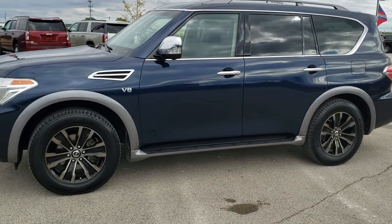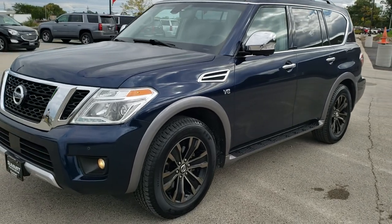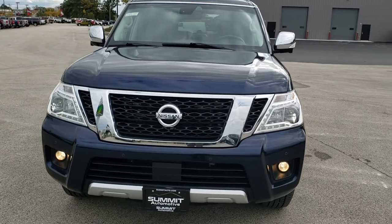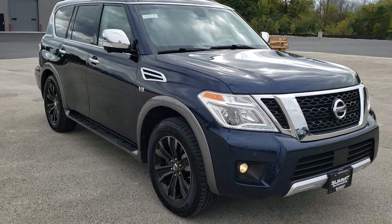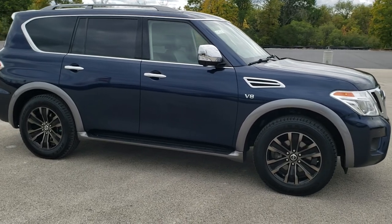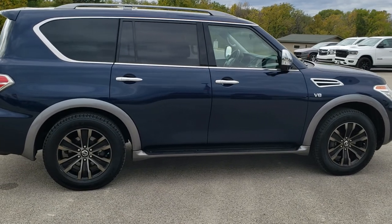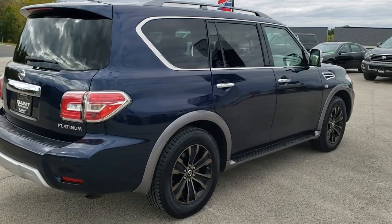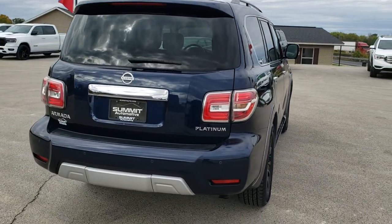This is stock number 11020. We are here at Summit Automotive in Fond du Lac, Wisconsin, your new and used SUV headquarters. Today we are checking out this super clean 2017 Nissan Armada Platinum Edition. This vehicle has the 5.6 liter V8 motor which pumps out 390 horsepower. It has been fully safety inspected by our service shop with a fresh oil and filter change, all fluids checked and topped off, and four brand new tires. This Armada is 100% ready to go.